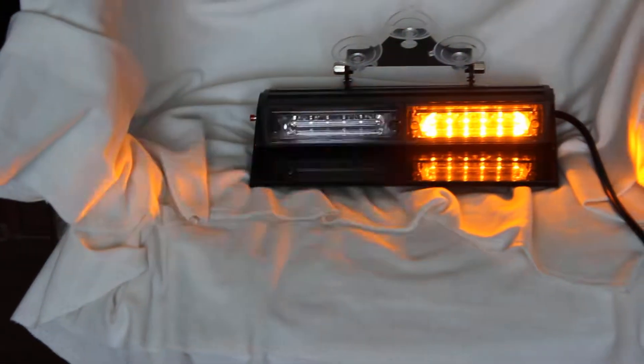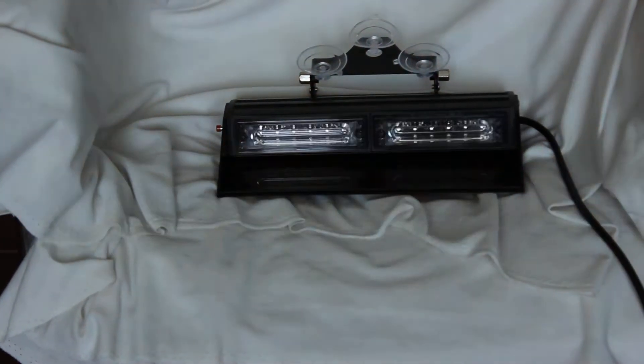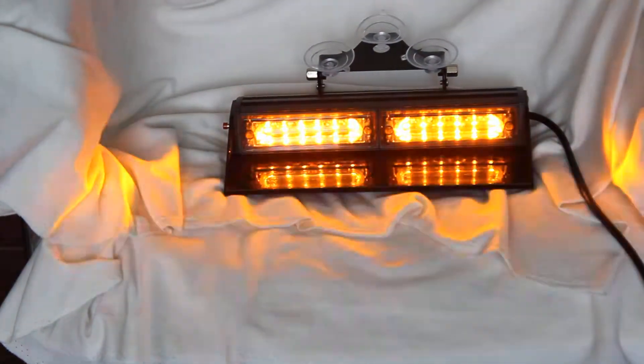It has five colors for customers to choose: amber, red, blue, and green.